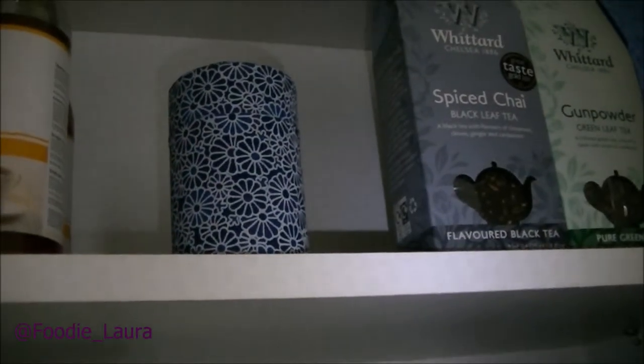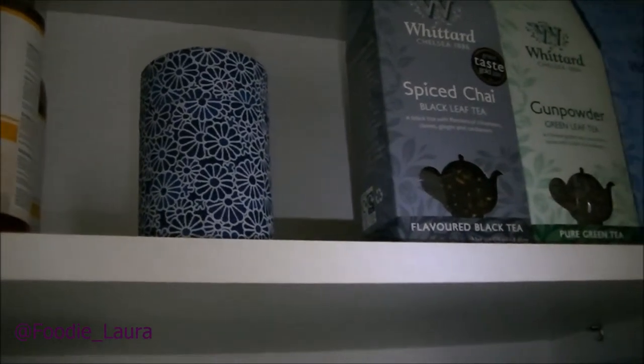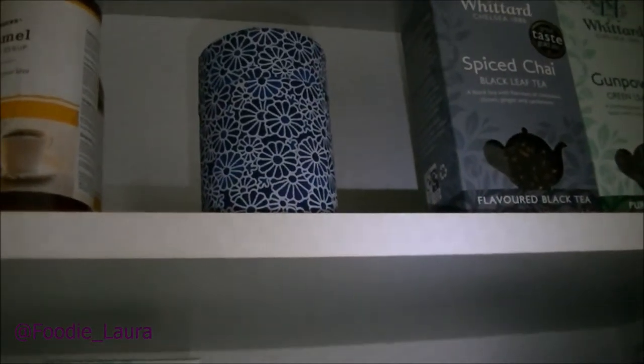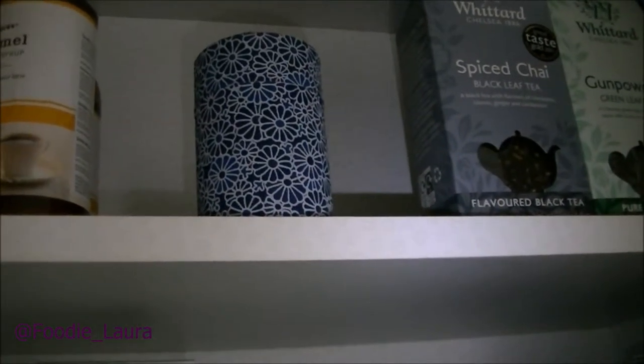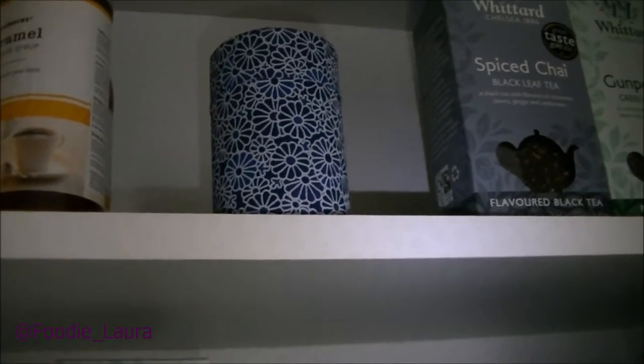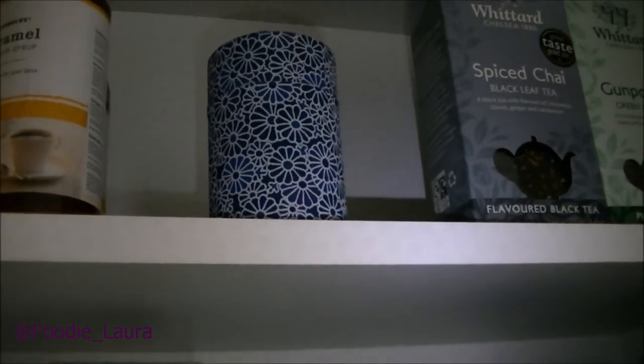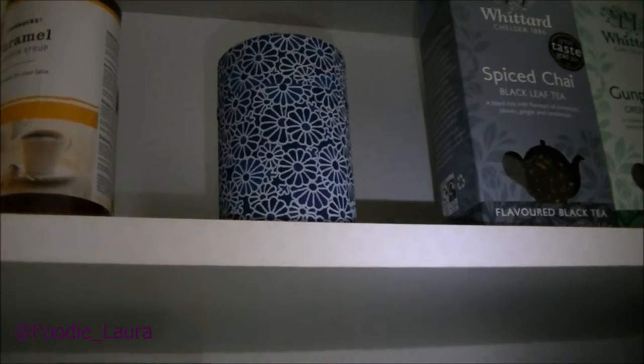My tea caddy does look really good in the tea cupboard. The other thing I'd have to think about is how I'm going to label them, because I've got quite a few teas that would need labelling — I'd have to have some way of distinguishing which tin was which, and they only come in this one colour. It's just the outside of the tin I'm not so sure about. It feels almost papery, and if it did get splashed I'd worry about what would happen to that pattern on it.